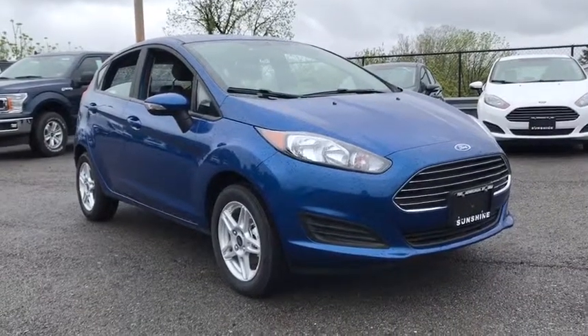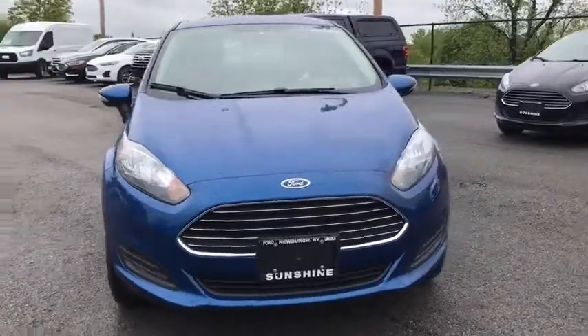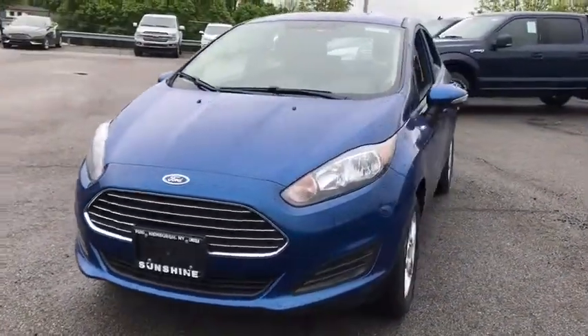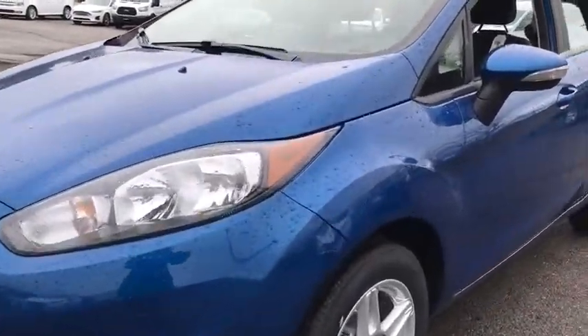The 2019 Fiesta. Ford will be offering a wide range of options and accessories on the Fiesta, in a play to make the Fiesta highly customizable to fit the preferences of its drivers. Here are some of this vehicle's great options.